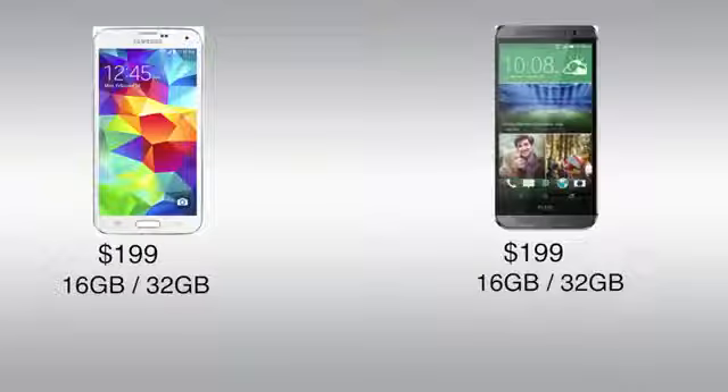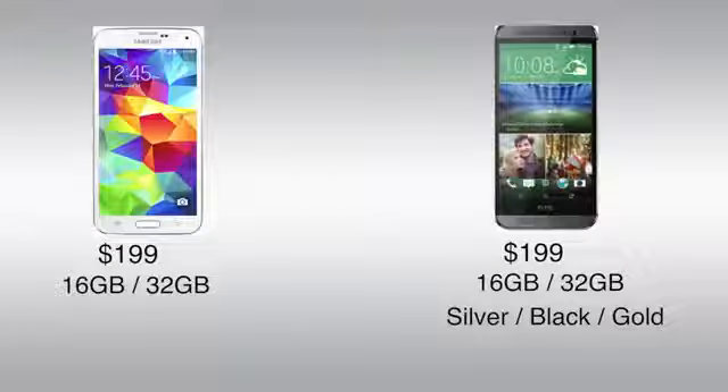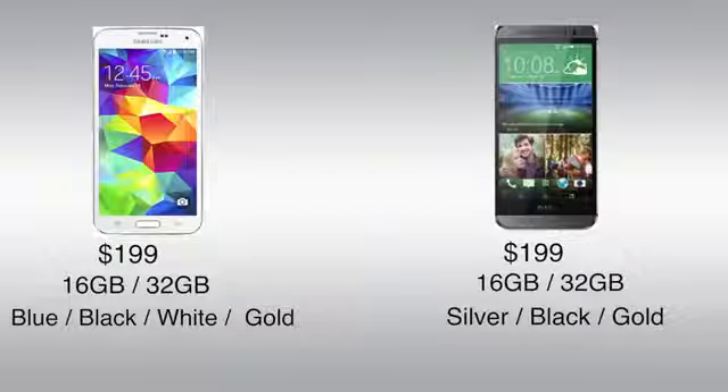Adding on, the M8 can be picked up in silver, black, and gold variants, while the Galaxy S5 can be bought in blue, black, white, and gold. Each device is available on all the major carriers in the US, so that is always a good thing.